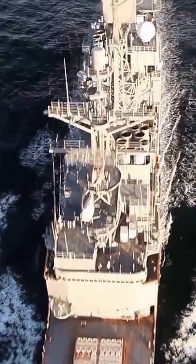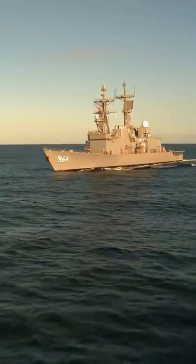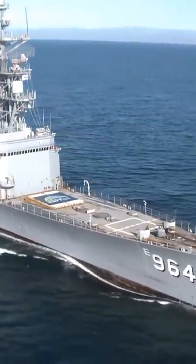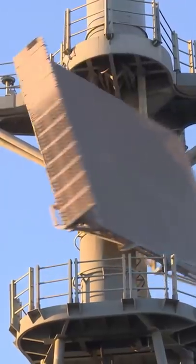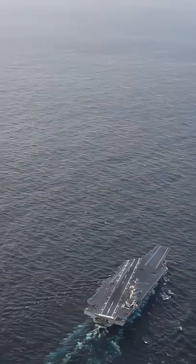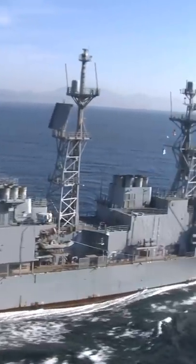Why this old decommissioned ship arguably has the most sophisticated defense system on the planet is not what you think. Meet ex-USS Paul F. Foster, now serving as a Self-Defense Test Ship or SDTS. This ship tests out weapons, radars, and defense systems deployed for many warships including Zumwalt destroyers and Gerald Ford-class aircraft carriers. She's basically like a retired grandma who knows MMA.